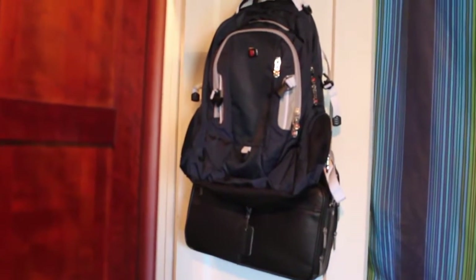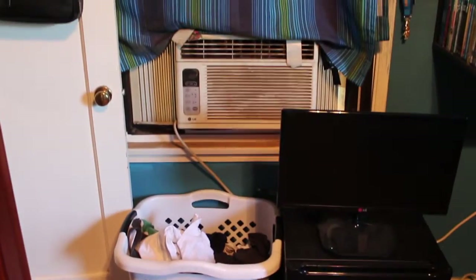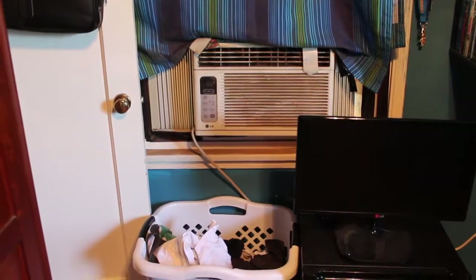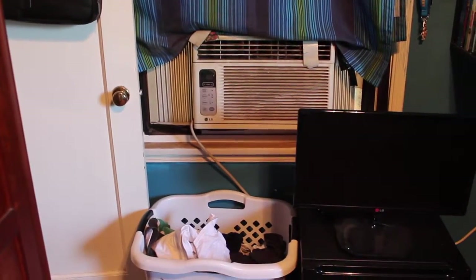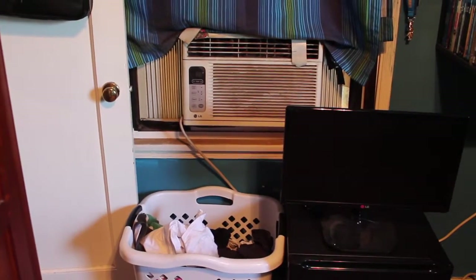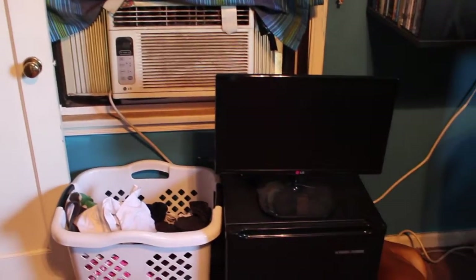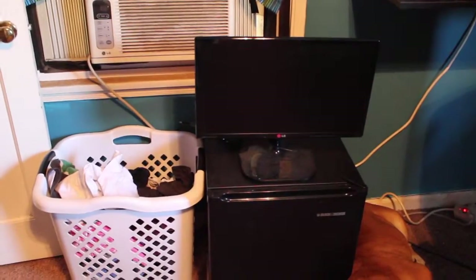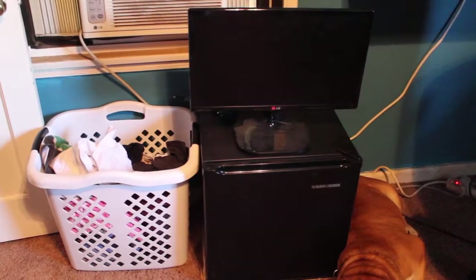The hook on my door holds my briefcase and my backpack that I use all the time for work, going out, or travel. I've also got my laundry basket and my AC unit, which is currently off. It's like 100 degrees and the sun is beating in through my window, so if I sound exhausted it's because I'm very hot right now.